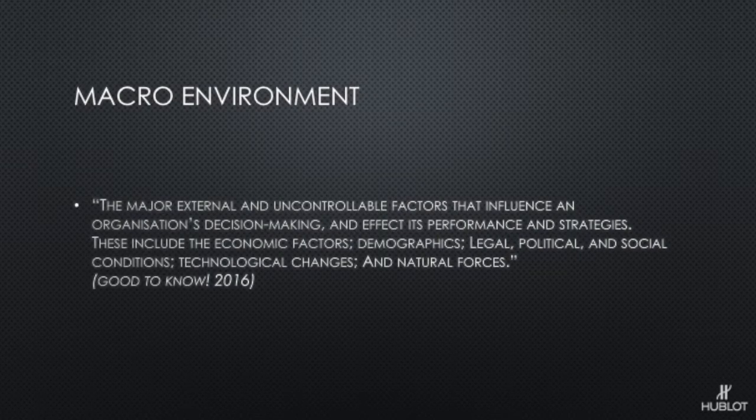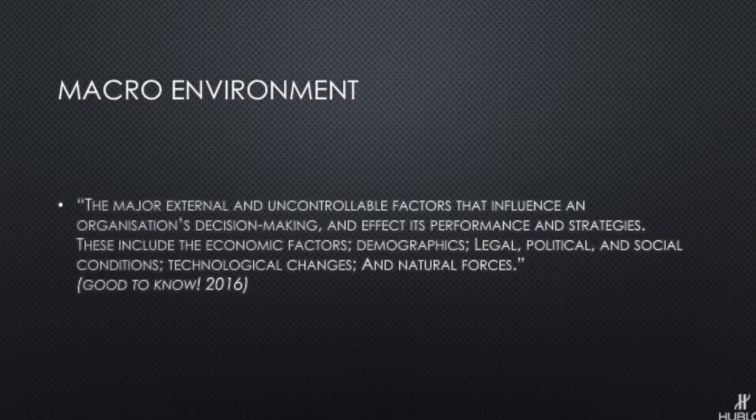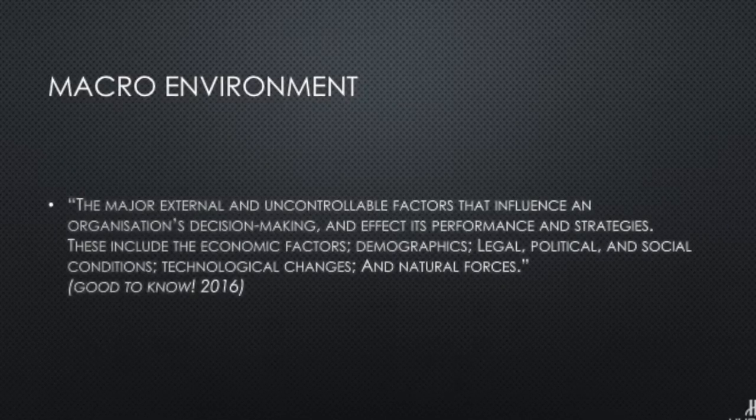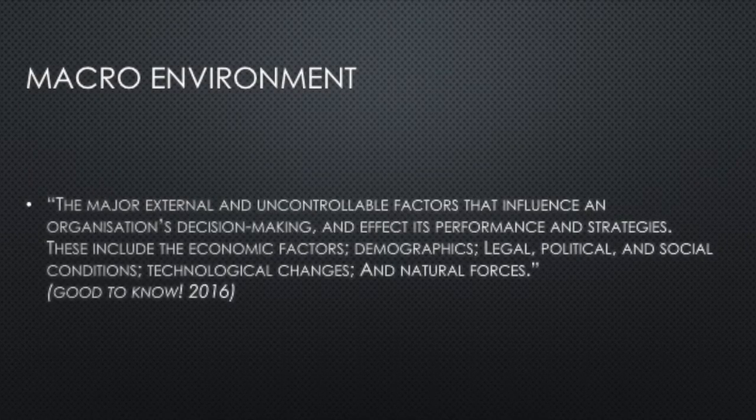Now I'm going to talk about the background environment. The definition on screen reads: the major external and uncontrollable factors that influence an organisation's decision making and affect the performance and strategies. These include economic factors, demographics, legal, political and social conditions, technological changes and natural forces. Basically these are the external factors that can affect the performance of the business — political and legal reasons such as new legislation, economic fluctuations, social and cultural reasons like people's wants and needs changing, and technological advances.